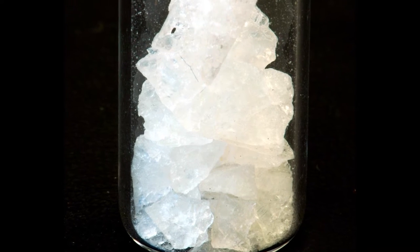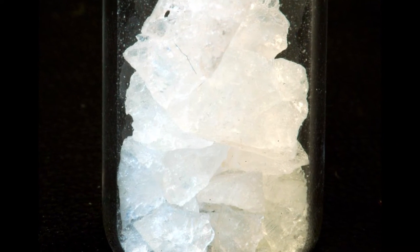Those fission products are bound up very tightly in salts. Strontium and cesium are both bound up in very, very stable fluoride salts. Cesium fluoride — very stable salt. Strontium bifluoride, another very stable salt.